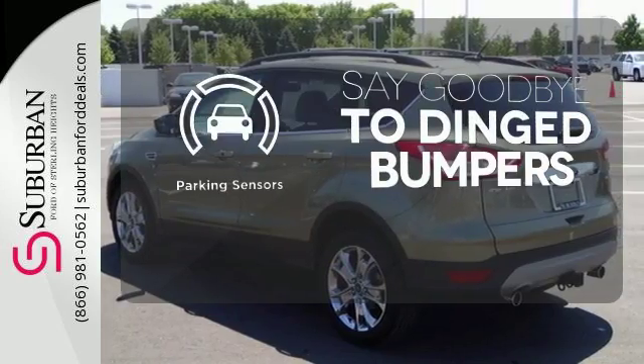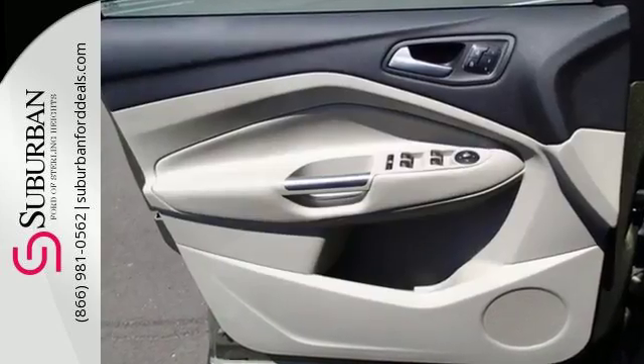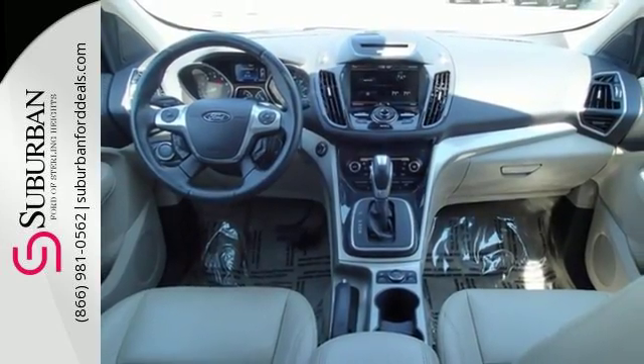Parking sensors help keep you safe by alerting you to your surroundings. Select the perfect temperature with the climate control. When you want conveniences to make your next family trip a little easier, but want to avoid the stigma of a minivan, look no further than the Ford Escape.